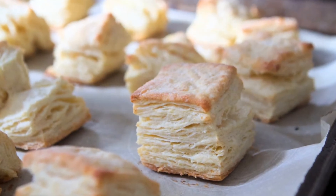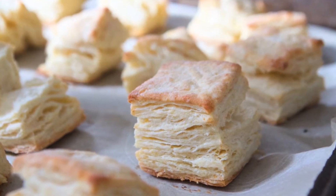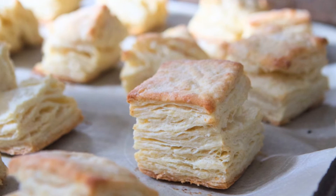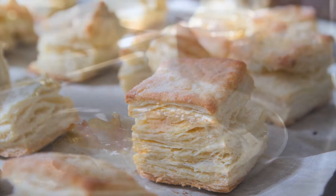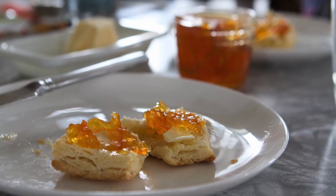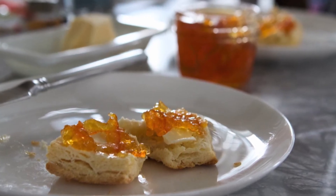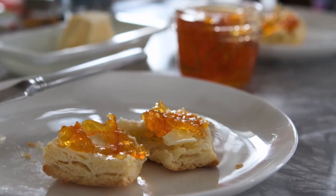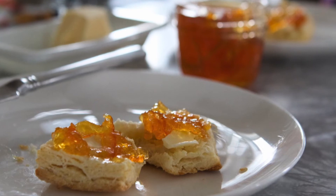Did I already give you marmalade? We talked about it on the internet a while ago. Oh, it's so pretty — it's beautiful. It is so much work, that's why I've never made marmalade. But it's totally worth it, and I think people know it's a lot of work, and they really like it.